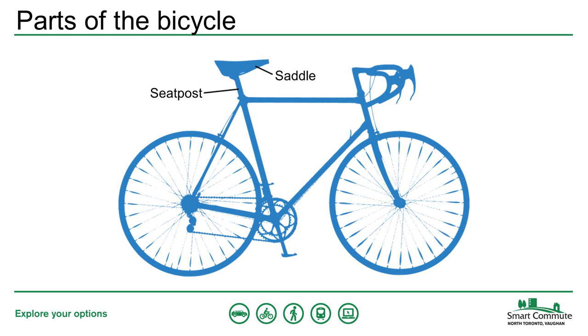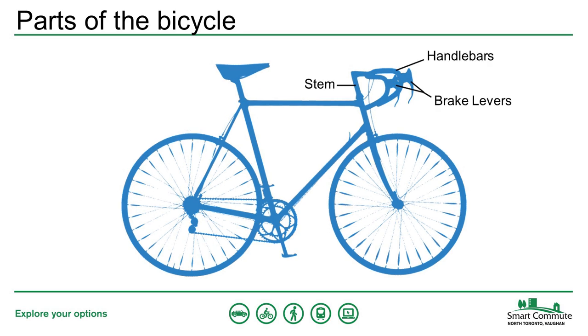What most people think of as the seat of a bike is technically called the saddle — though it's okay to keep calling it a seat. The saddle sits on top of the seat post, which can be adjusted up and down to change the height. The handlebars are used to steer the bike; on them you'll find brake levers and possibly shift levers. The handlebars are connected to the frame by the stem, which, like the seat post, can be adjusted to make your bike more comfortable.